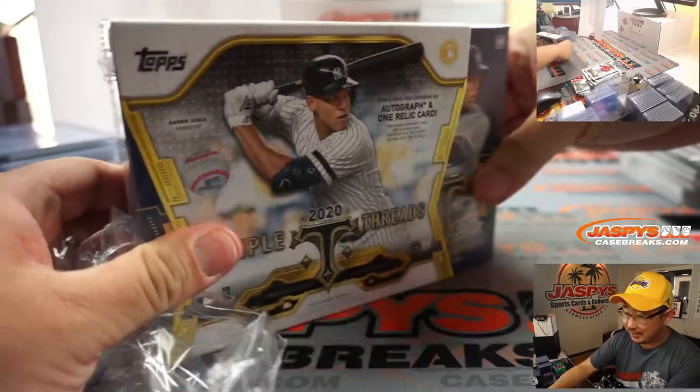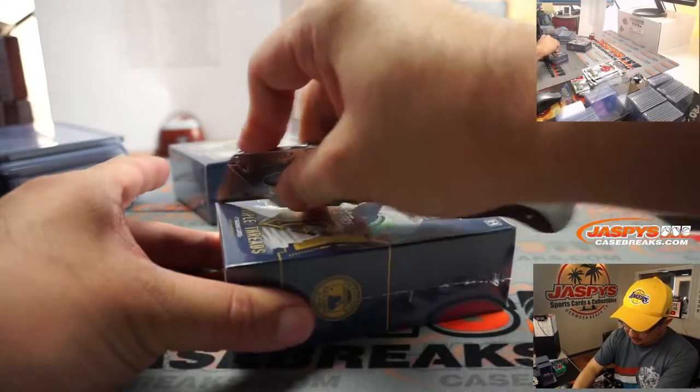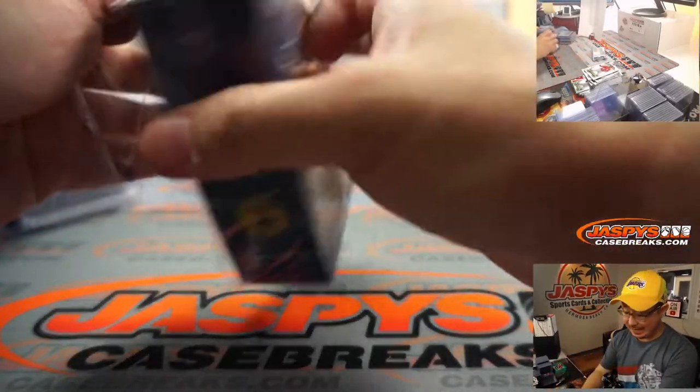I'll do a quick recap too at the end of this. All right — final two mini boxes, ladies and gentlemen. Thanks everybody for getting in.